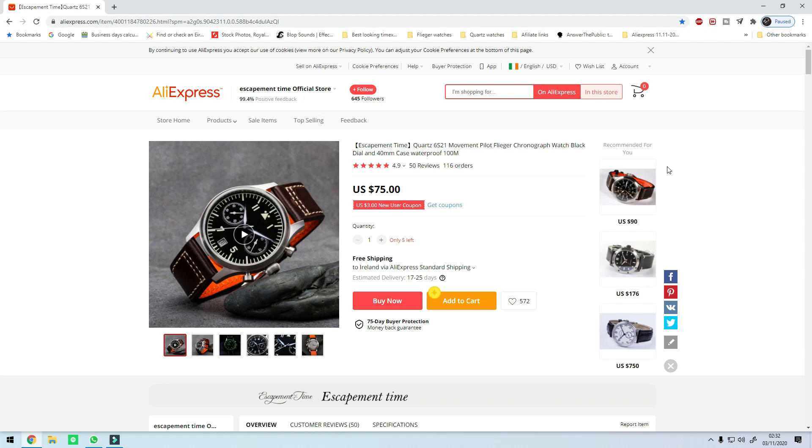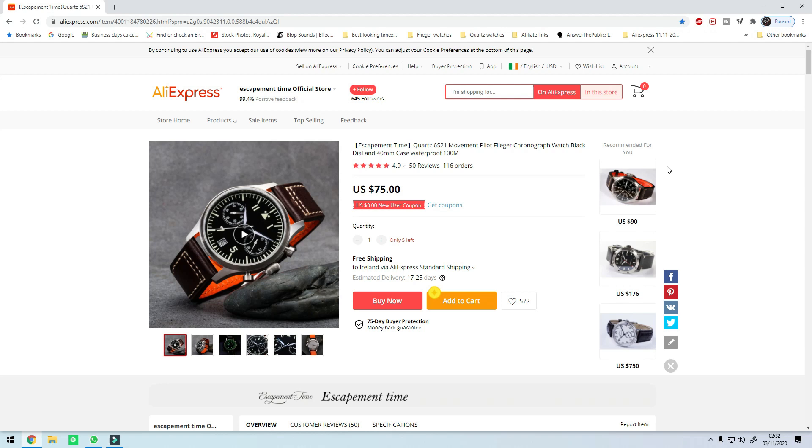The second watch on the list is the Escapement Time Pilot Flieger Chrono and this one comes in at $75. You get a new user coupon so it's probably going to take it down to $72. Now there is no sale discount for this particular one for AliExpress but hear me out because this is a hell of a watch.